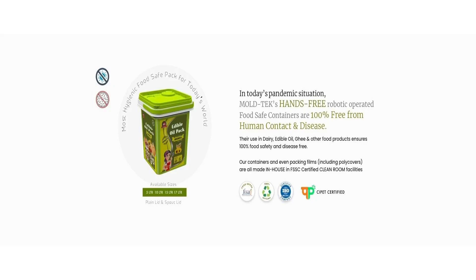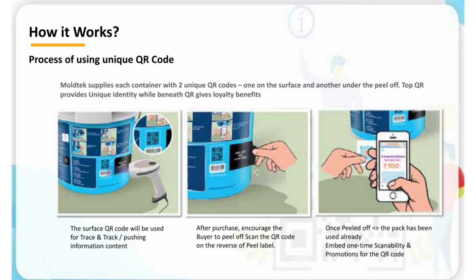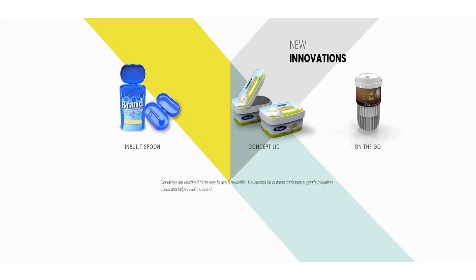Due to the pandemic, there is increased demand for packaging products and this company has focused well on that. They are doing 100% human-contact-free packaging and they are the pioneers in IML packaging - In-Mold Labeling. It is the first and only company focusing on IML packaging, where there are two QR codes, one on the outer side and one on the inner side, and actual consumers can scan the inner QR code to claim rewards.